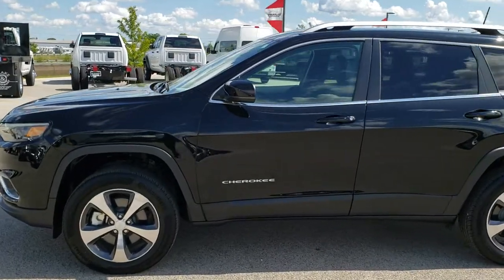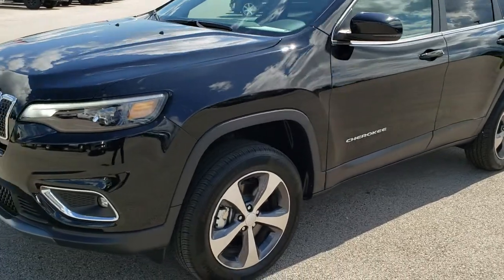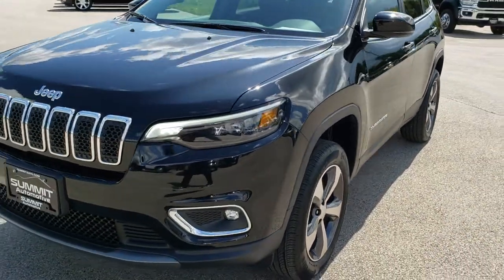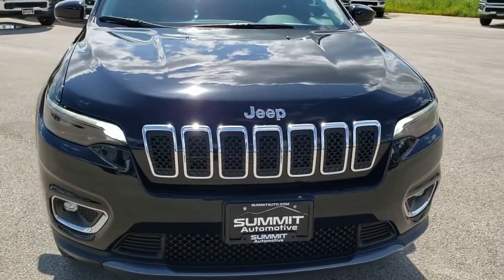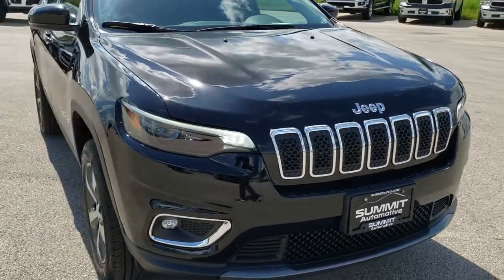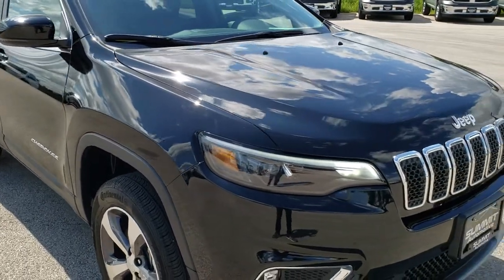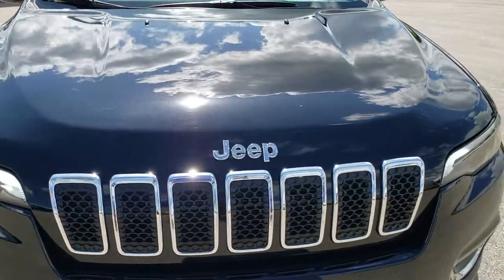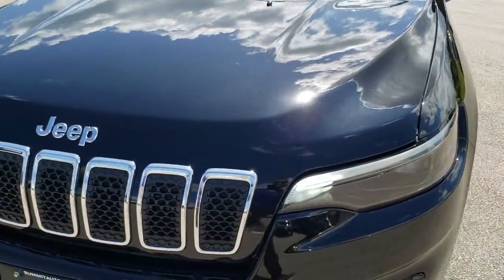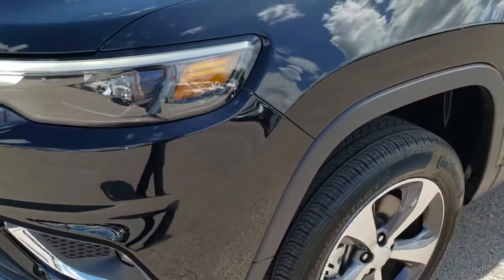This is stock number 9J239A. We are here at Summit Automotive in Fond du Lac, Wisconsin, your new and used Jeep headquarters. Today we are checking out this like-new 2019 Jeep Cherokee Limited with the Active Drive 2 four-wheel drive system. This vehicle has the 2-liter turbocharged four-cylinder motor which pumps out 270 horsepower.